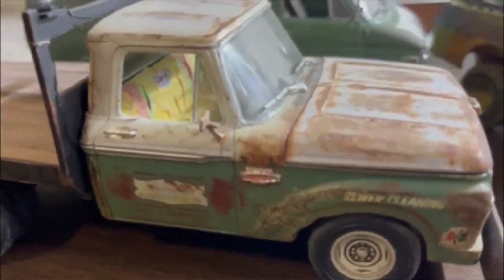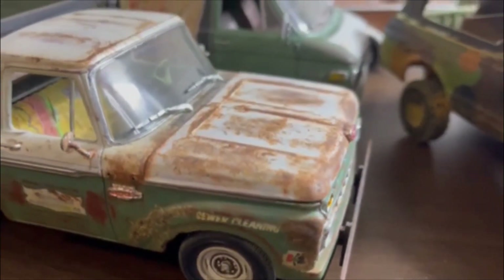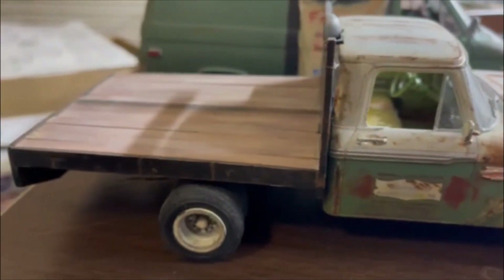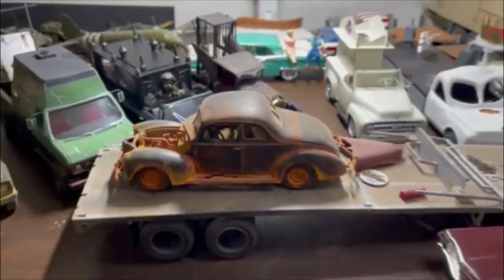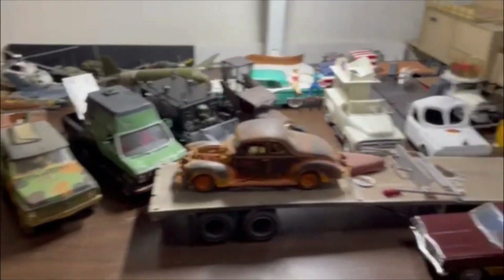Grandpa's sleeper — a nice little farm truck. First time I tried scratch building a bed, but hey, it's just about all there.